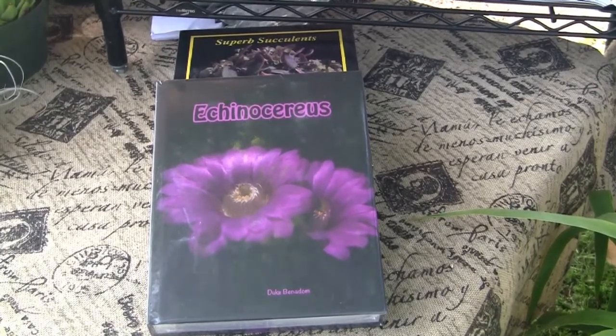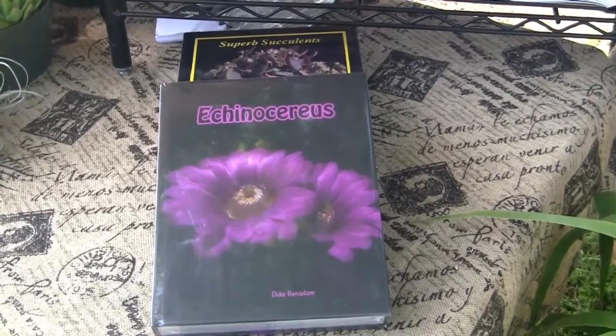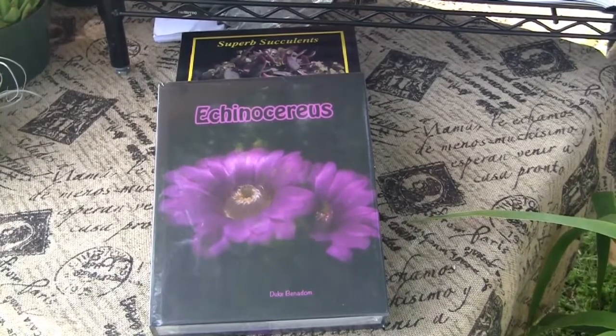500 pages. How many plates? Over 800 photos. And it's typical of Duke — it's got incredibly good information, and it's got the best photos.